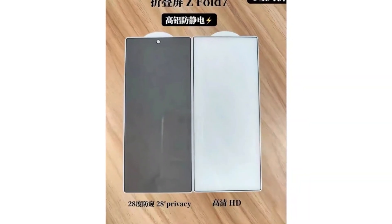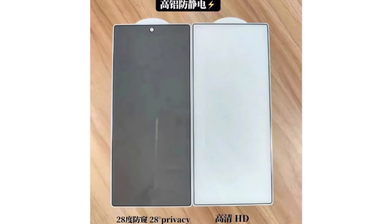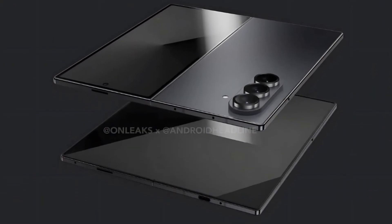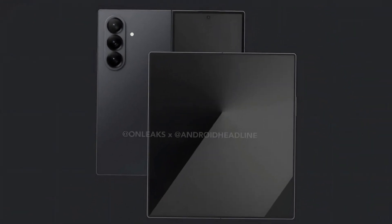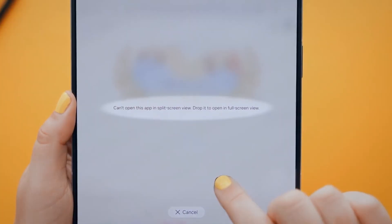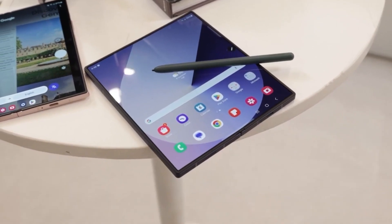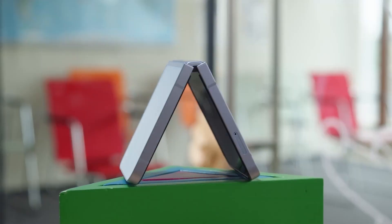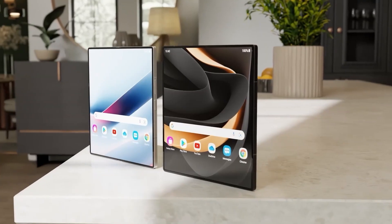Meanwhile, the Galaxy Z Fold 7's cover screen is reportedly expanding to 73 millimeters in width, enhancing usability. The outer display is expected to grow to approximately 6.5 inches, while the inner foldable screen is anticipated to measure nearly 8.2 inches, providing a more spacious interface for multitasking and media consumption. These design adjustments reflect Samsung's ongoing efforts to improve the functionality and visual appeal of its foldable devices, positioning the Galaxy Z Flip 7 and Z Fold 7 as significant upgrades in the foldable smartphone market.